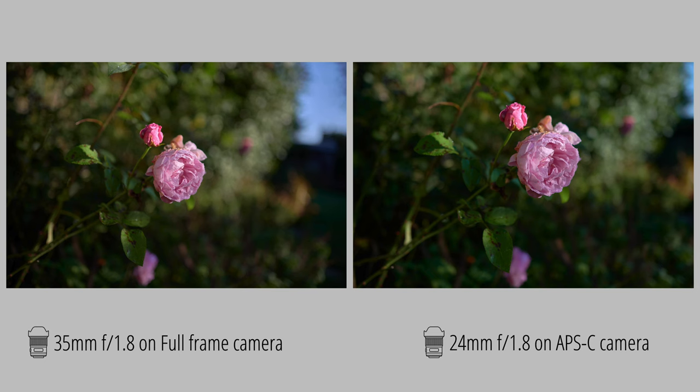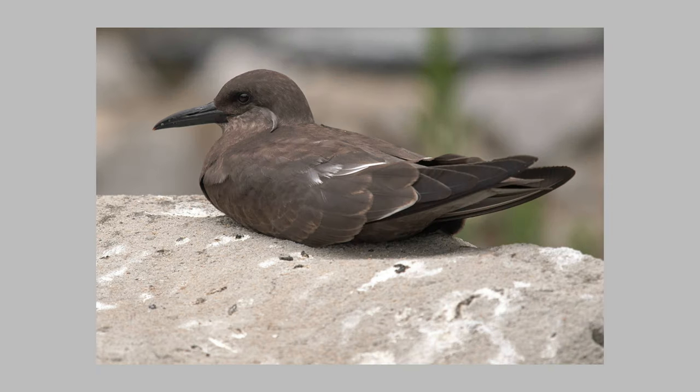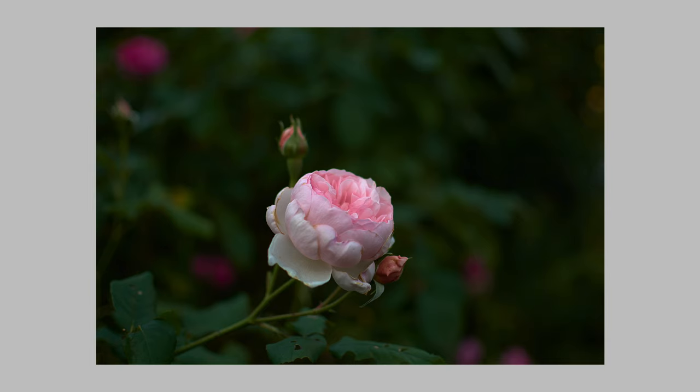You could not get great bokeh with a crop sensor camera, they say. This is of course really sheer nonsense. To show the background blur I took a picture of these rows with the 35mm lens on the full frame camera and the 24mm on the crop sensor camera. As you can see the same aperture number is used. Both photos have a similar background blur. Here are a few more examples that show the bokeh of an APS-C camera. How much more bokeh do you want? Bokeh mainly has to do with the lens choice and the distance between you, the subject, and the background.